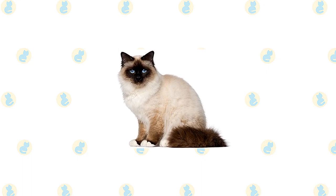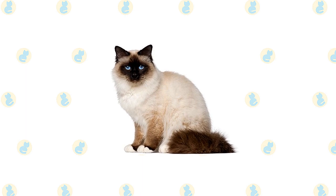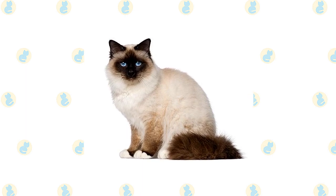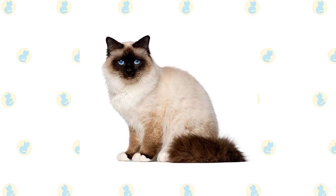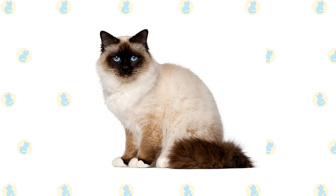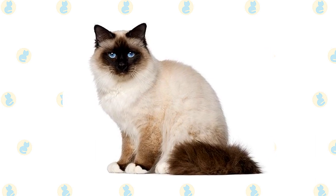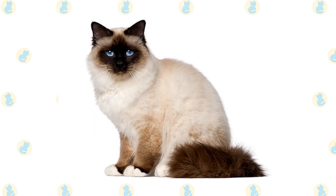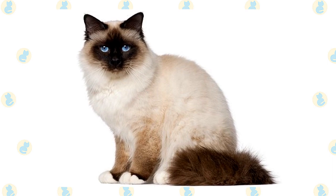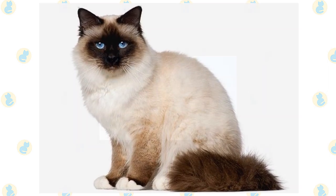A pale body, which varies in shade depending on the cat's color, is set off by darker points. For instance, a seal point Birman has a body that is a pale fawn cream color with a warm tone, gradually shading to a lighter color on the belly and chest. The points are a deep seal brown. On the front and back paws are white gloves ending in an even line; on the back paws the gloves extend up the back of the leg and end in a point or an inverted V-shape. In the show ring, the symmetry of the gloves and laces is an important factor and may mean the difference between a show cat career or a pet.